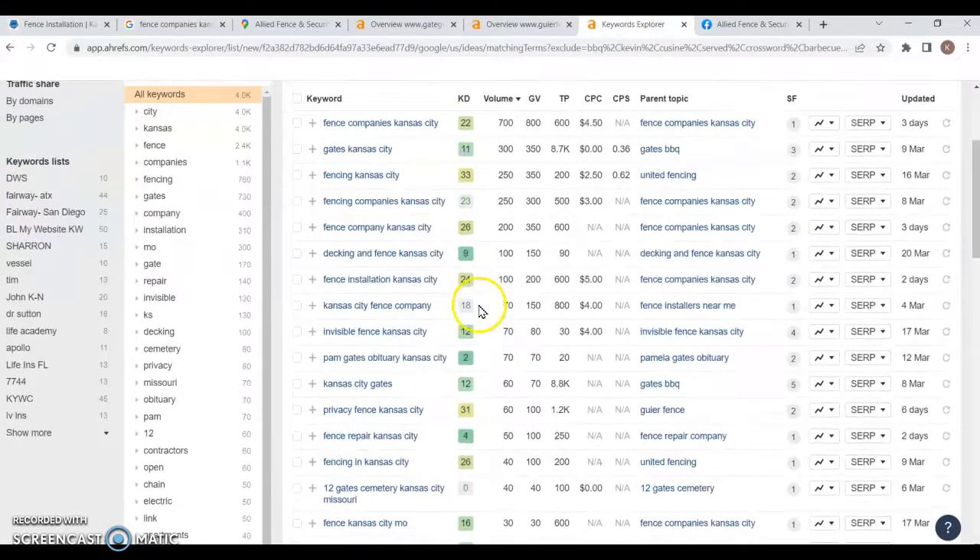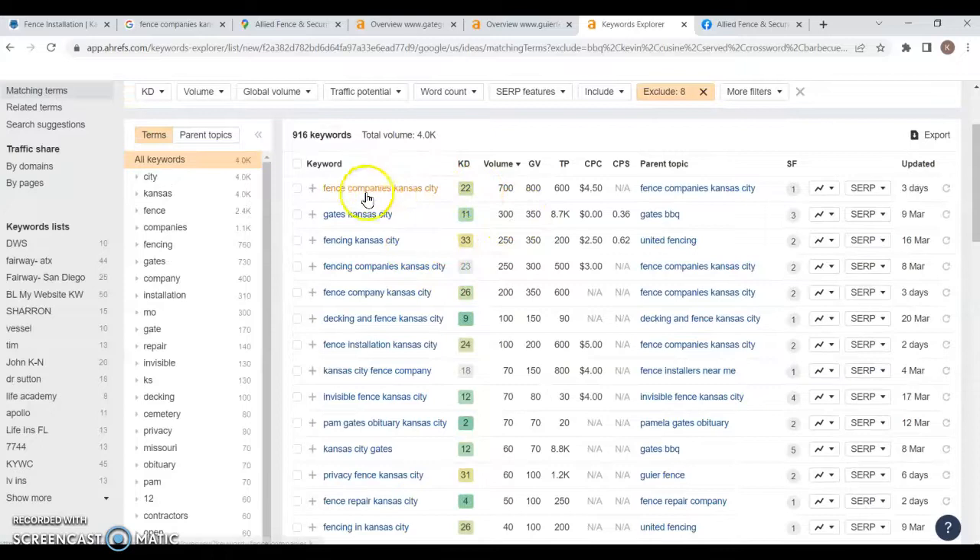I have a list here of a bunch of different keywords. 'Fence companies Kansas City' is one of the biggest ones with a volume of 700 — meaning 700 times in a given month someone is searching for that particular keyword. As you can see, there are several different keyword variations for fences and gates in Kansas City.